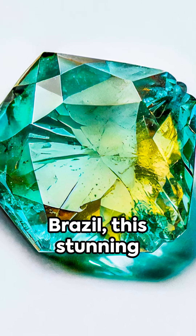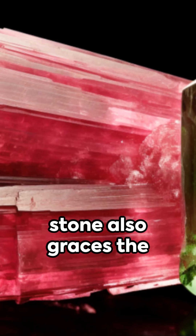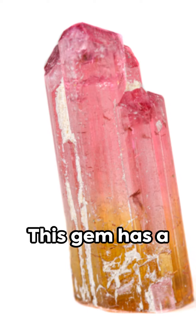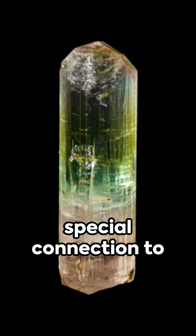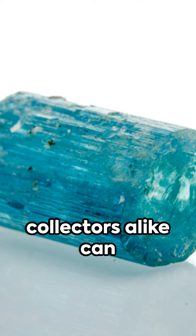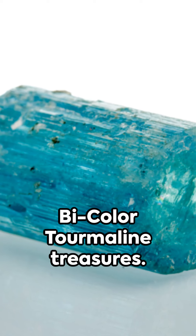Primarily found in Brazil, this stunning stone also graces the landscapes of Madagascar and California. But the story doesn't stop there. This gem has a special connection to the Tucson Mineral Mile, where enthusiasts and collectors alike can find an array of bicolor tourmaline treasures.